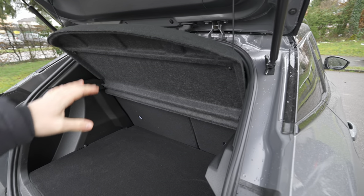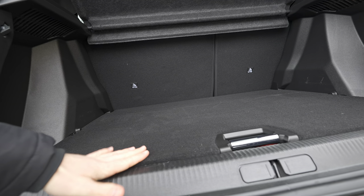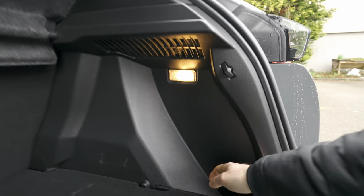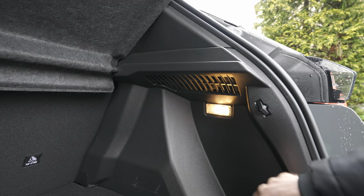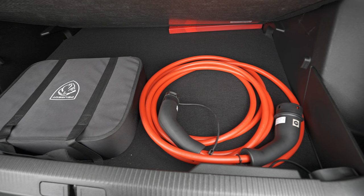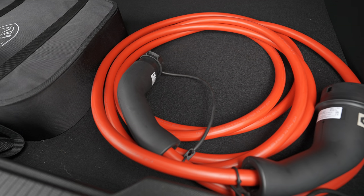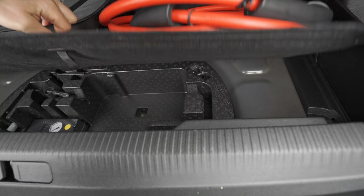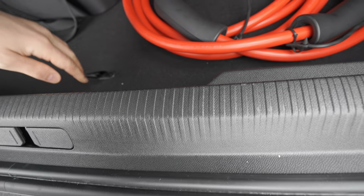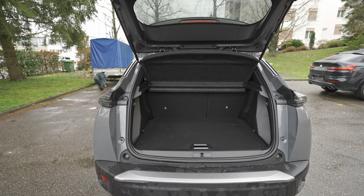The trunk entrance is quite large — basically the same size as the combustion engine 2008 — at 434 liters. There's a flat floor, storage space on both left and right sides, a yellow halogen trunk light, and under-floor storage for charging cables. There's also extra space beneath for additional items — overall quite practical.